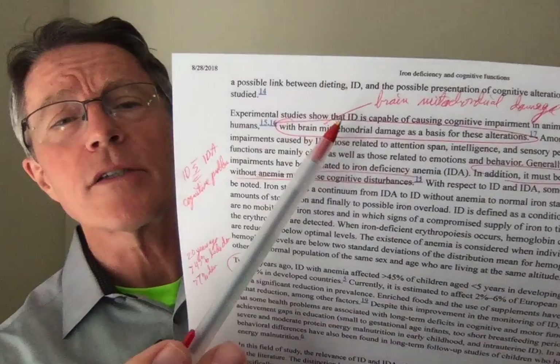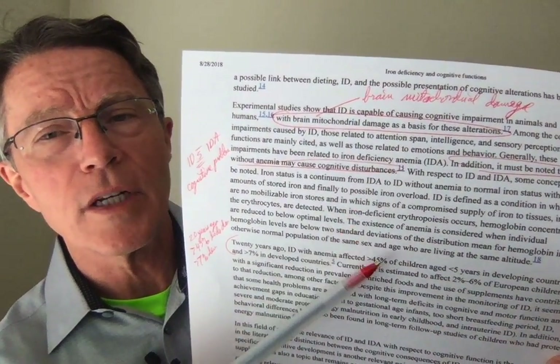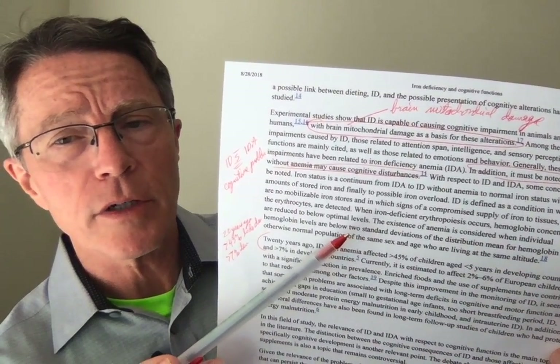This is not just a developing countries issue — it's a U.S. and Western Europe issue. It's an issue for you and your family, basically no matter where you live. How does it cause these effects? It appears to be impacting the brain mitochondria during development, though the deeper details on that aren't fully known yet.